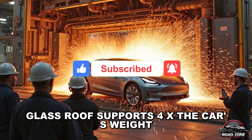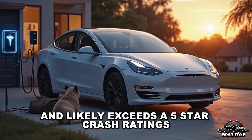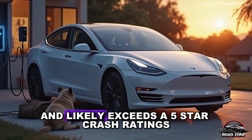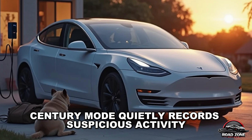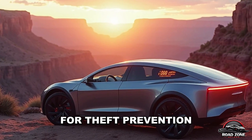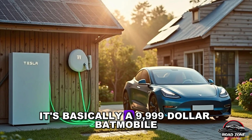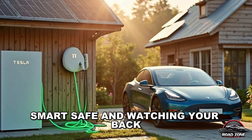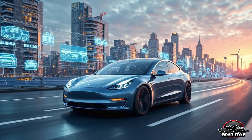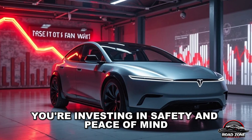Plus, structural safety is top tier. The glass roof supports four times the car's weight, and the steel frame meets and likely exceeds a 5-star crash rating. Sentry mode quietly records suspicious activity for theft prevention. It's basically a $9,999 Batmobile — smart, safe, and watching your back. You're not just buying a car; you're investing in safety and peace of mind.